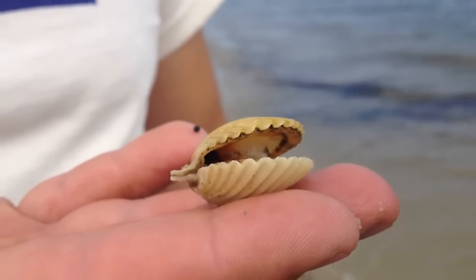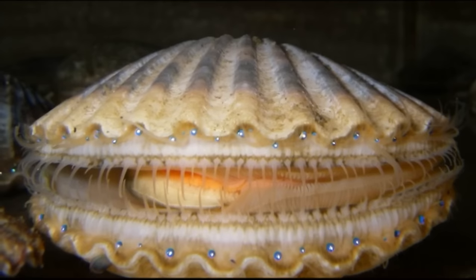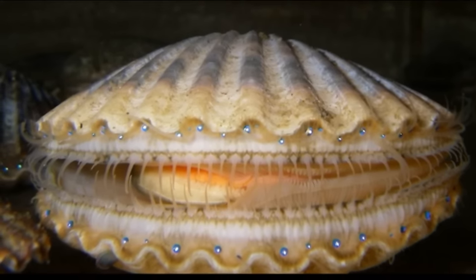Like other bivalves, they have hinged two-part shells made of calcium carbonate. However, scallops cannot hold their shells closed all the way.